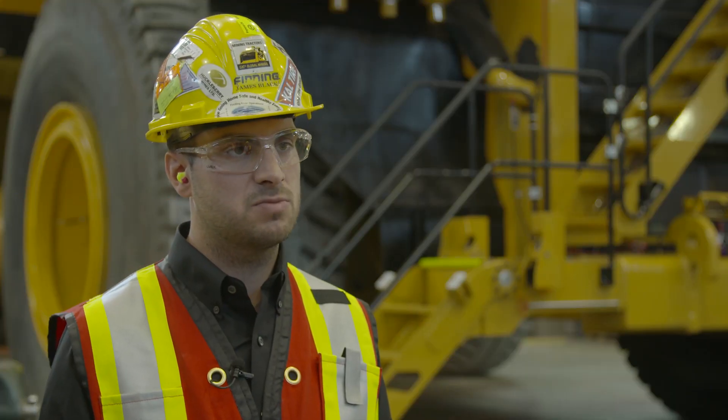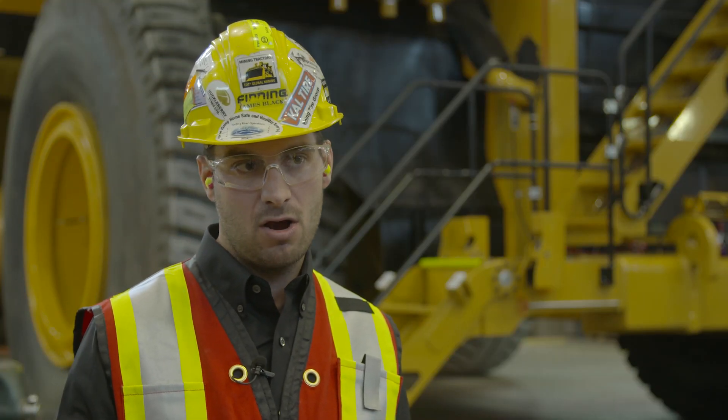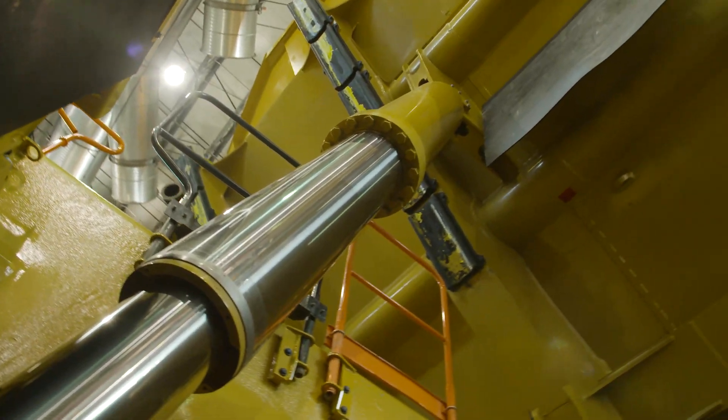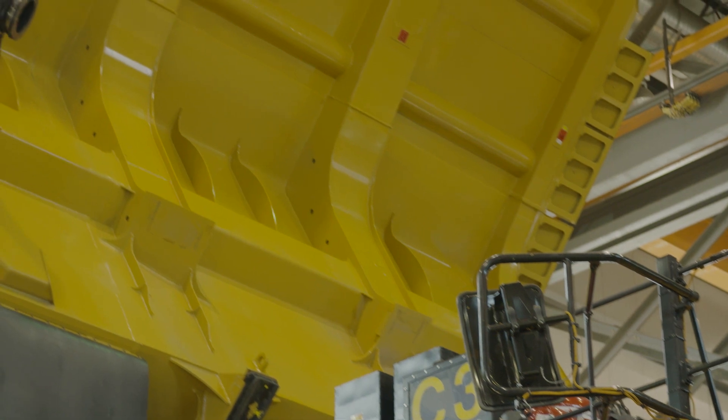This truck really does allow our customers to not only have the lowest operating cost per tonne — because it is the most productive mining truck in the world — but it also allows them to really benefit from the green technology on it as well.